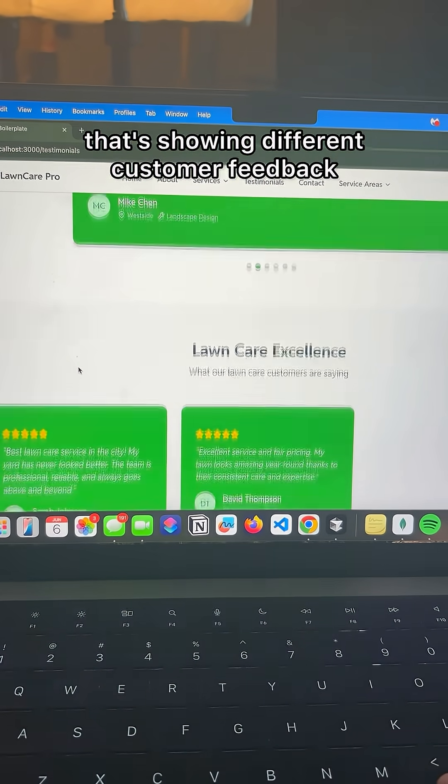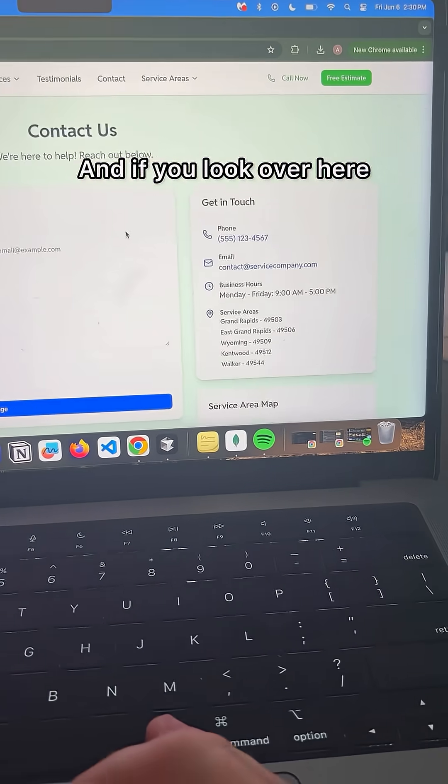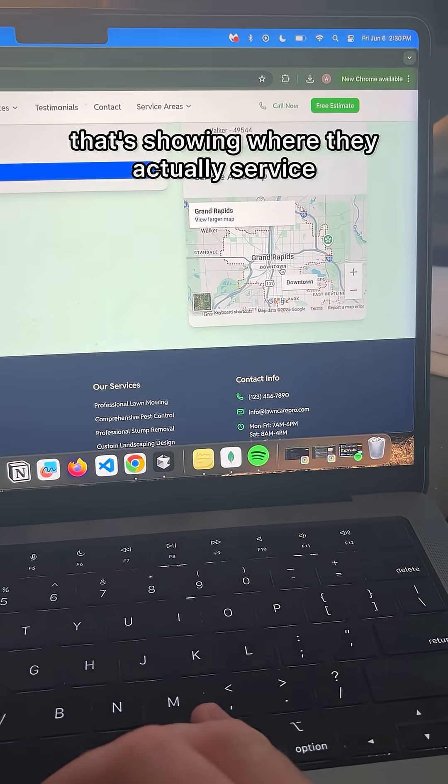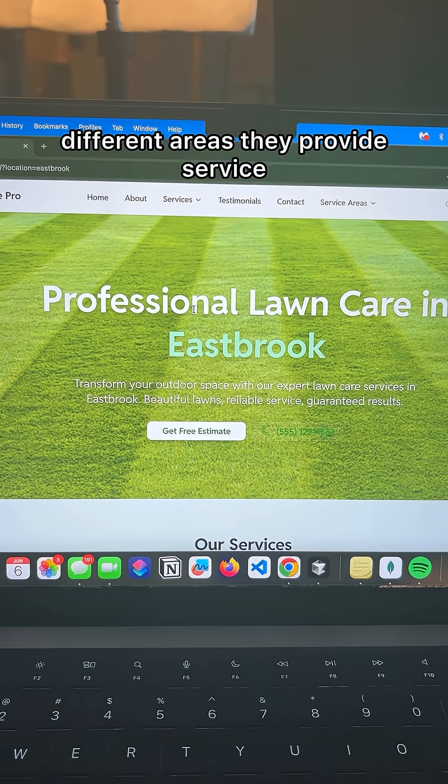Next up, we have our Testimonials page that's showing different customer feedback. Here's our Contact Us page, and you can see we have a map showing where they actually service. And lastly, we have pages dedicated to the different areas they provide service.